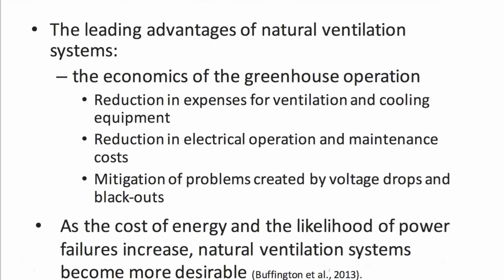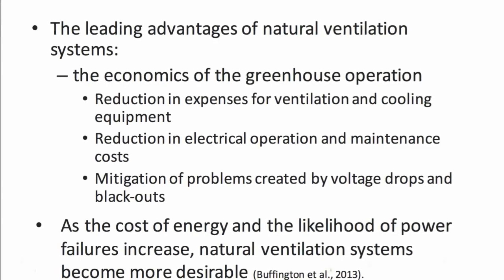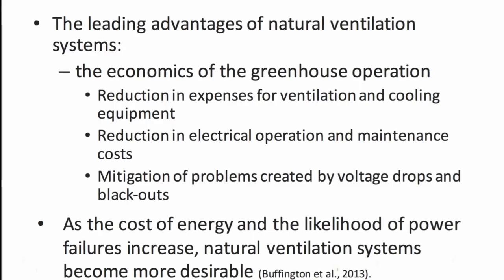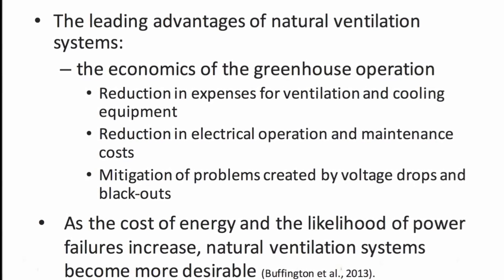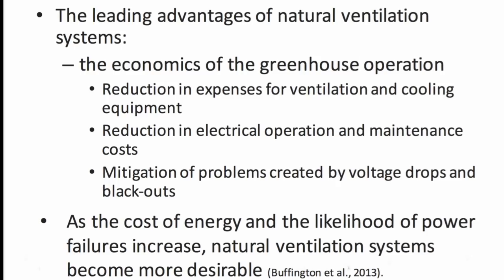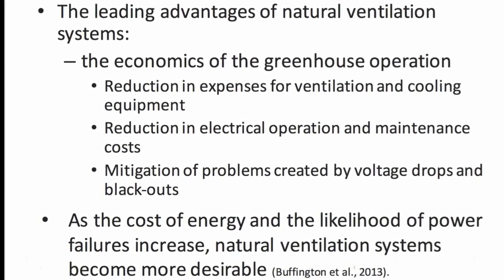The leading advantages of natural ventilation systems can be found in the economics of a greenhouse operation. There is a reduction in expenses for ventilation and cooling equipment, a reduction in electrical operation and maintenance costs, and the mitigation of problems created by voltage drops and blackouts.